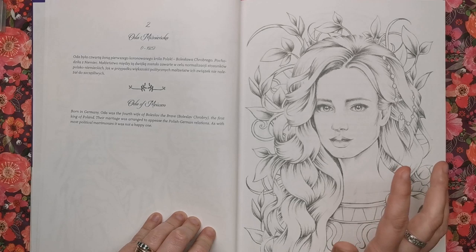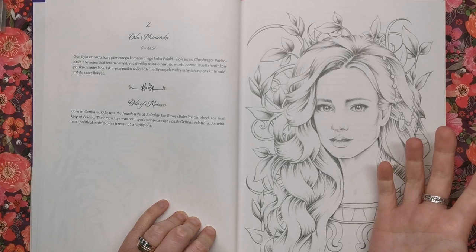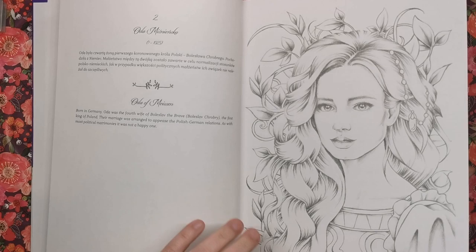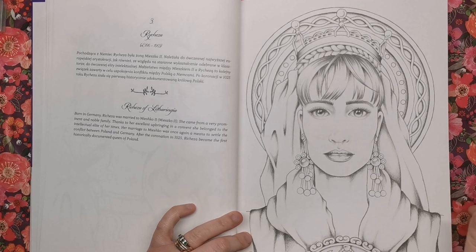That's the kind of background you get on each and every single illustration, and I honestly do enjoy learning about different parts of history that I had no clue existed. This is a really accessible way of giving yourself a history lesson and possibly a starting point for you to go on and do your own research and find out about these amazing women. So we've got Oda of Mycen and Rishaza of Lothringer — I'm not even going to attempt to say them all because I know they're wrong. But let's just have a look at the illustrations.